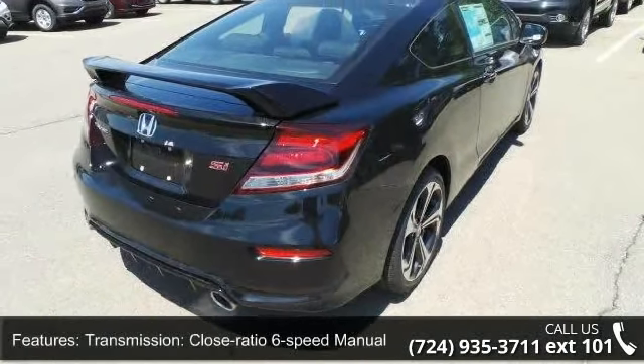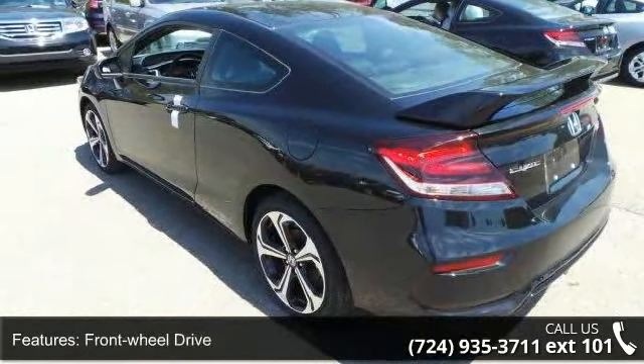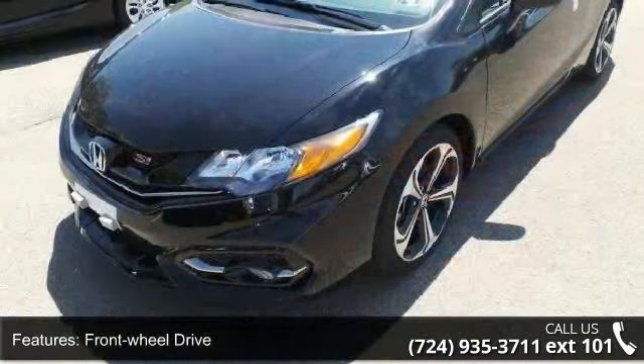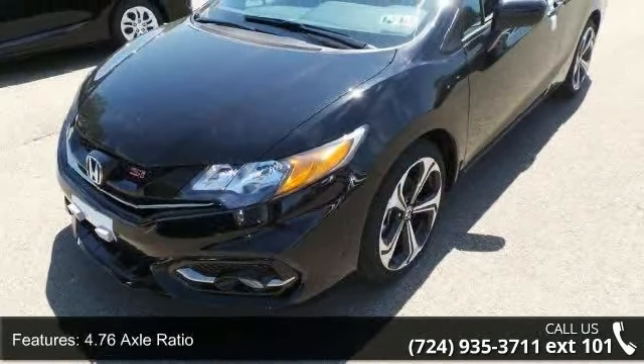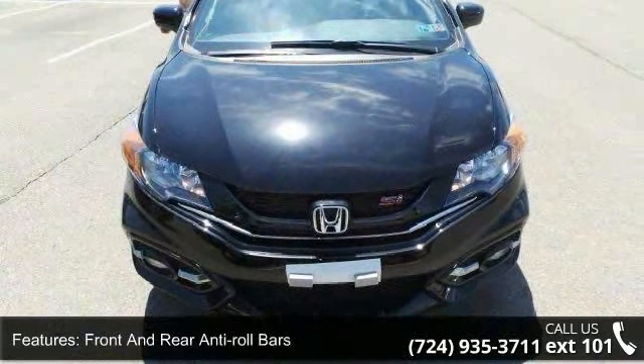Some of the top features included with this vehicle are transmission: close ratio 6-speed manual, front wheel drive, 4.76 axle ratio, front and rear anti-roll bars, sport tuned suspension, and electric power assist speed sensing steering.